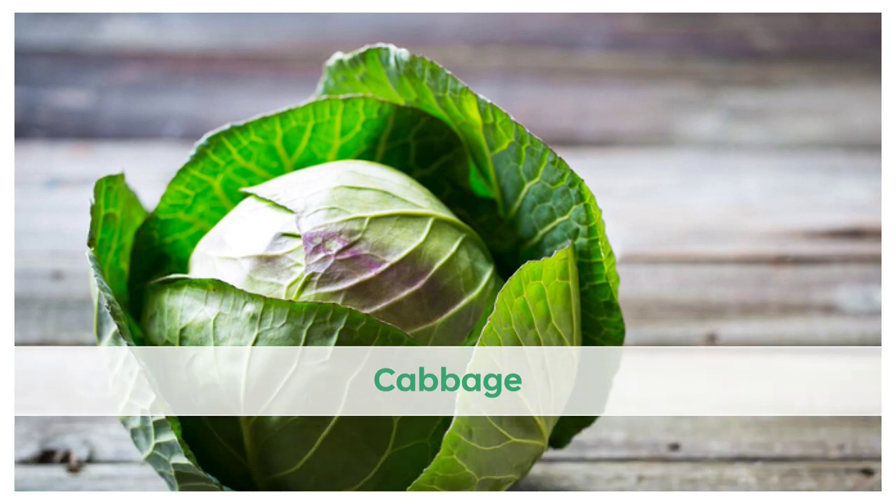Number 5 on our list is cabbage, another impressive nutritional powerhouse. While the concentration of sulforaphane is not nearly as high as in broccoli sprouts, cabbage is still a great source and has many other nutritional benefits.